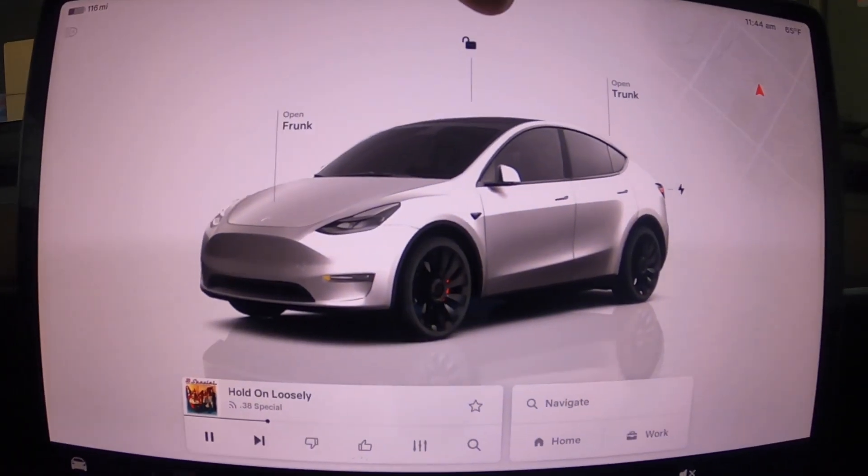Hey guys, welcome back! Super excited today — I finally received the full self-driving update, which also came with a full heads-up display update as well. I'm going to show you what that looks like, and then we'll take a trip up to the store using full self-driving and evaluate how it works.